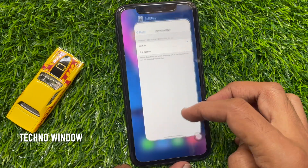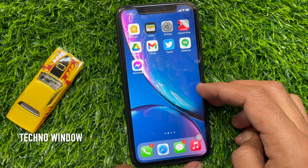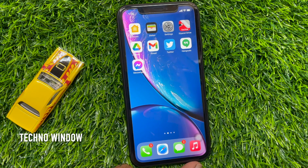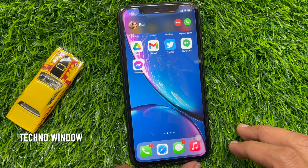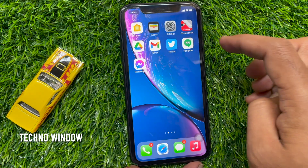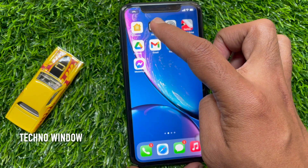From now, whenever you are actively using your phone and a call arrives, you will see a small notification banner at the top with End and Receive buttons. Simply swipe up on the notification.